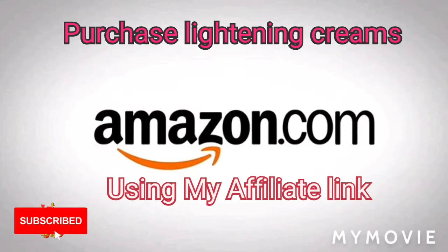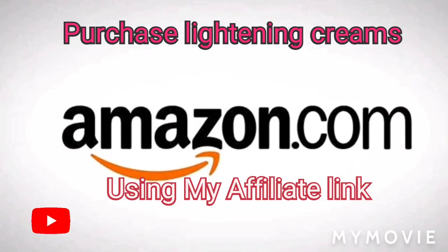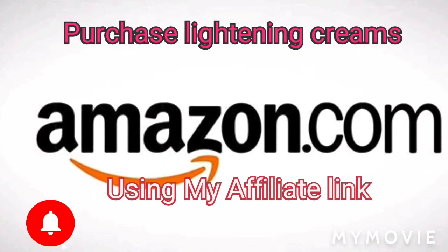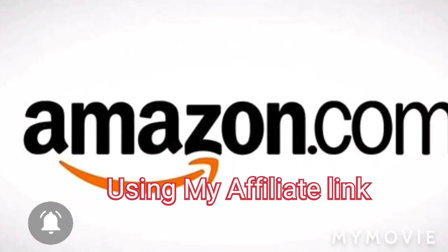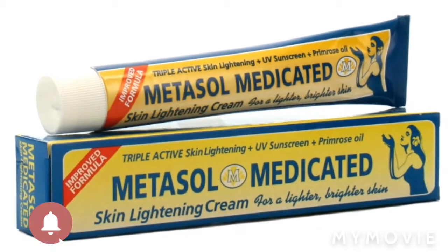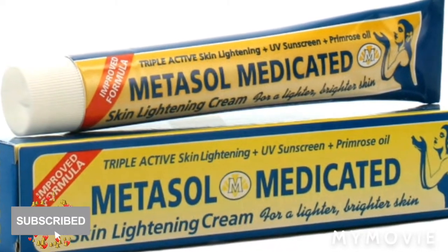I'm Samantha and I do skin bleaching reviews and how to better bleach your skin. If you're new, welcome to my YouTube channel — please like, share, subscribe, and share with your friends. If you've always been a subscriber, thank you for coming back. Let's get straight into the video about Amazon.